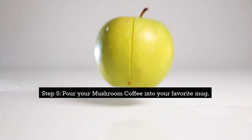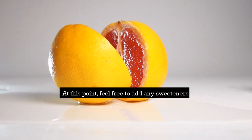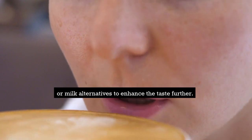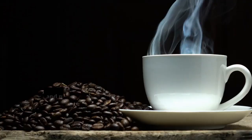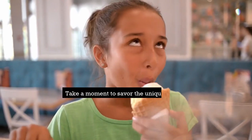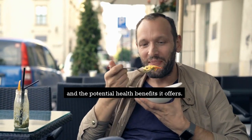Step 5: Pour your mushroom coffee into your favorite mug. At this point, feel free to add any sweeteners or milk alternatives to enhance the taste further. Stir well. Step 6: And voila! Your delicious and nutritious mushroom coffee is ready to be enjoyed. Take a moment to savor the unique flavors and the potential health benefits it offers.